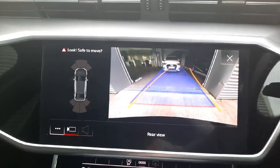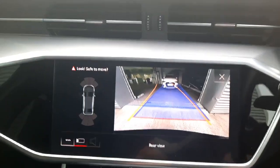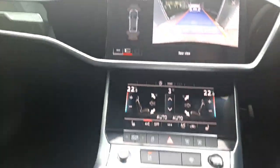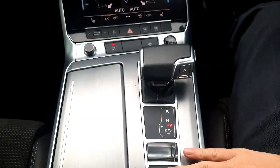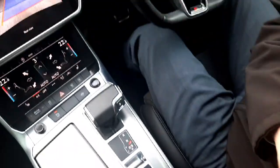The reversing camera displays yellow trajectory lines that adjust as you steer. We also have the selector for the automatic gearbox, as well as an automatic parking brake, hill hold assist, and a very rare option — a wireless charging pad for your phone.